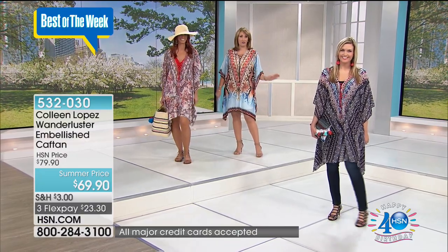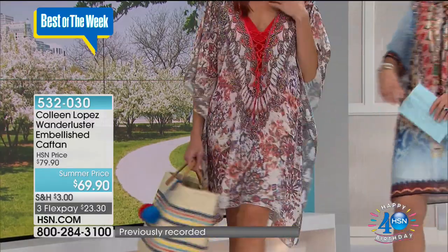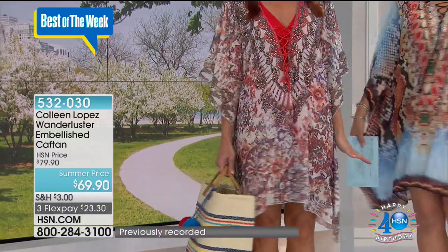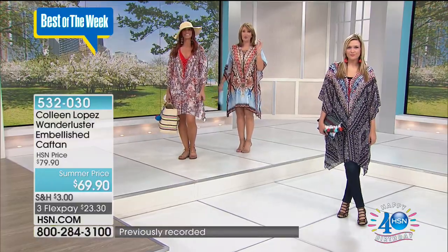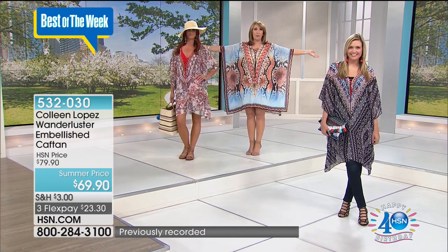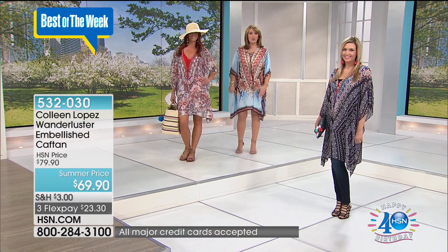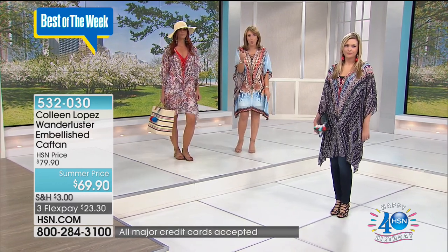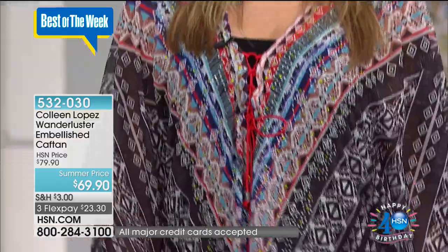If you have any vacation plans whatsoever — if you're going cruising, anybody who likes to go on a cruise, you have to get this. This is the one item, because when you travel, you like to be able to get triple duty out of the things you pack. You don't want to wear things once and put it back in your suitcase. So this goes with you. This goes right from the pool to the bar, out to dinner, out sightseeing, whatever.